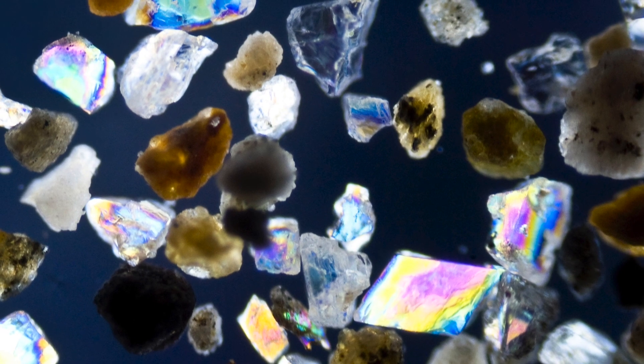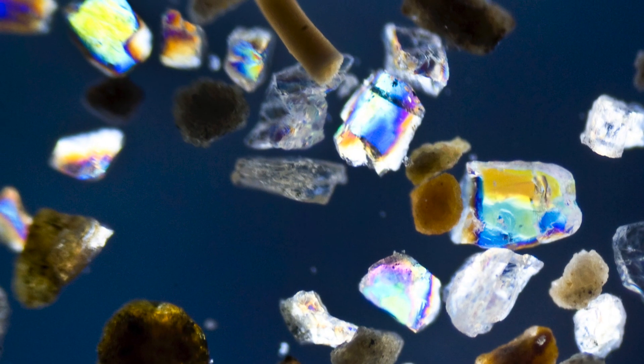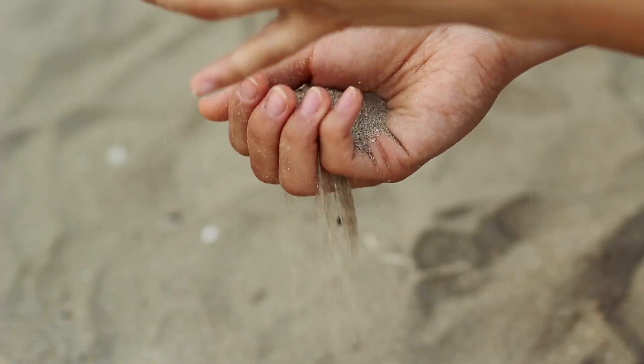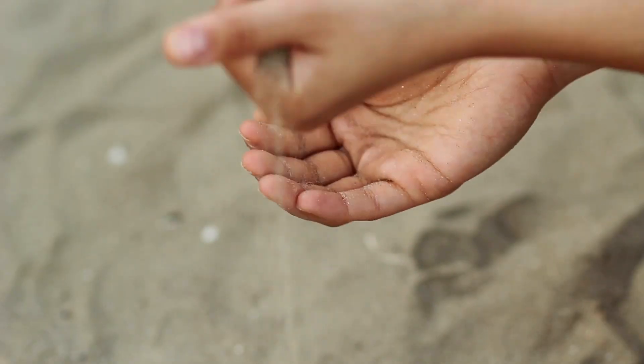Sand is actually a bunch of different types of rocks that have been weathered over time by water into these teeny tiny smooth fragments of that same rock. When you pick up a handful of sand in the Great Sand Dunes, it's possible that there are over 100 different types of rocks in your hand, and some have even traveled over 50 miles from the San Juan mountain range to get there.